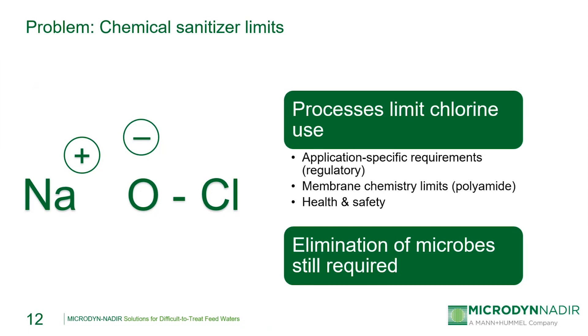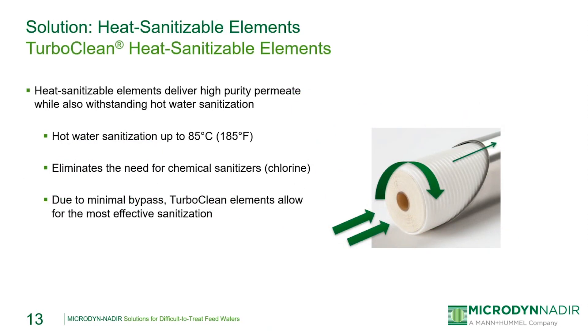In cases where chlorine use is restricted but biological growth still needs to be addressed, we would use something like a TurboClean heat sanitizable element. Heat sanitizable elements can be sanitized up to 85°C, which effectively eliminates bio-growth and does not require the use of oxidizing chemicals like chlorine. The design of the TurboClean hard shell also minimizes bypass around the outside of the membrane element, which forces more flow through the membrane element compared to net-wrapped element designs — important during cleaning and sanitizing steps, as more of the cleaning solution contacts the membrane surface for a more effective cleaning overall.